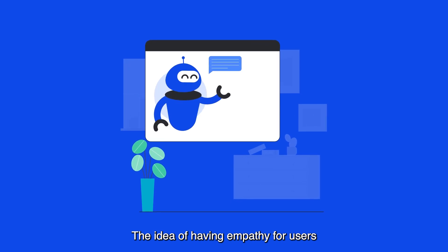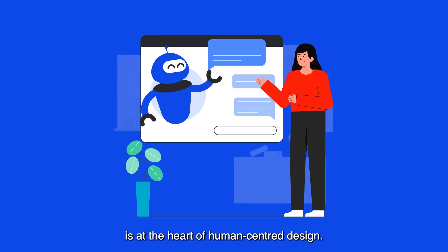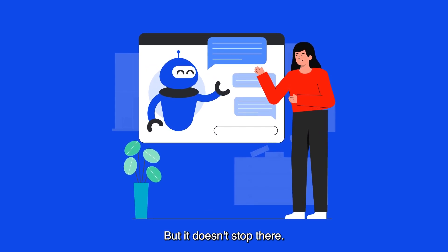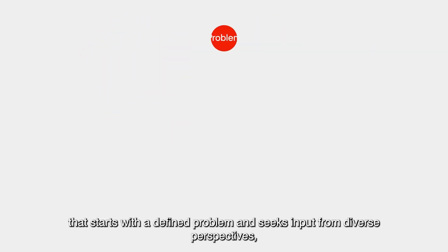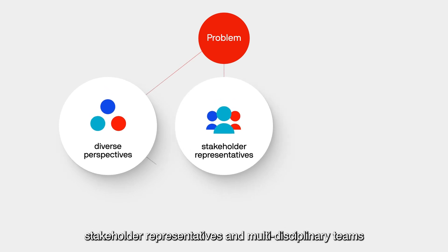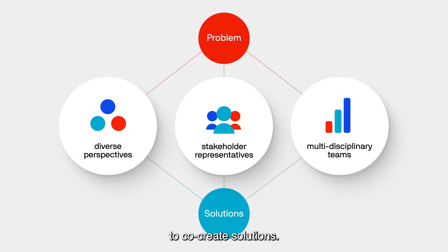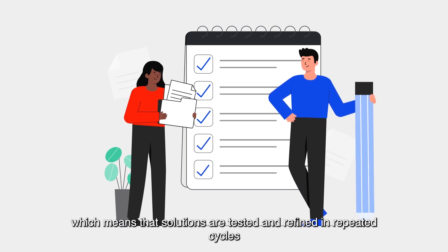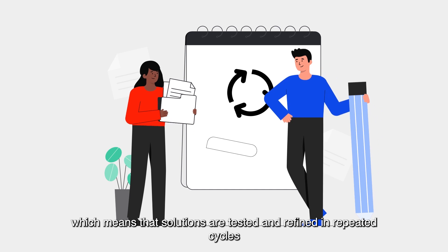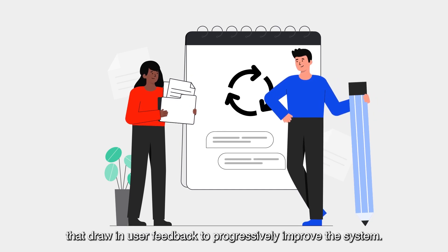The idea of having empathy for users and other people affected by an AI system is at the heart of human-centred design. But it doesn't stop there. Human-centred design requires a collaborative approach that starts with a defined problem and seeks input from diverse perspectives, stakeholder representatives and multidisciplinary teams to co-create solutions. It also champions iterative design and prototyping, which means that solutions are tested and refined in repeated cycles that draw in user feedback to progressively improve the system.